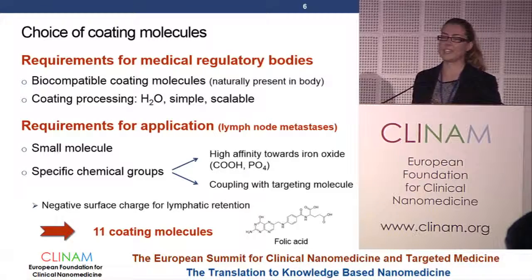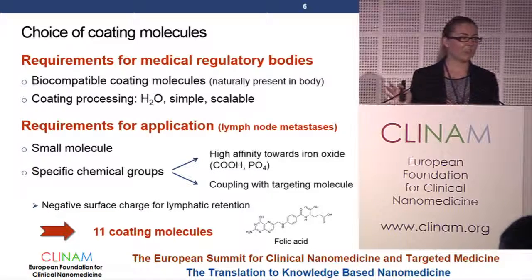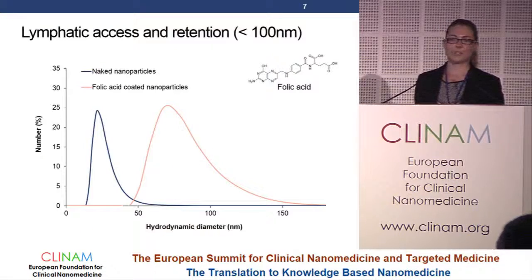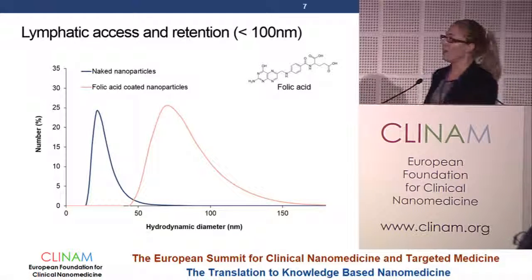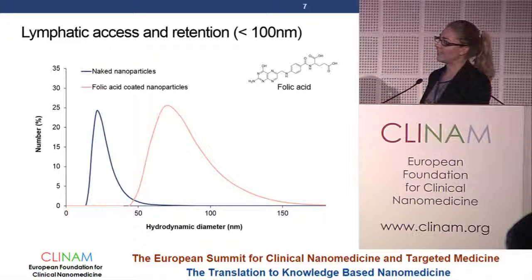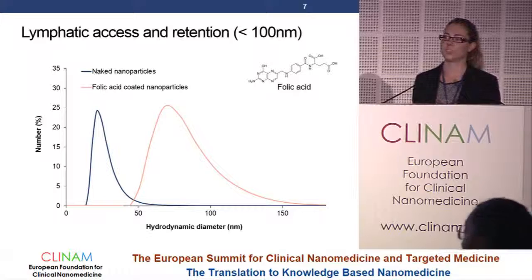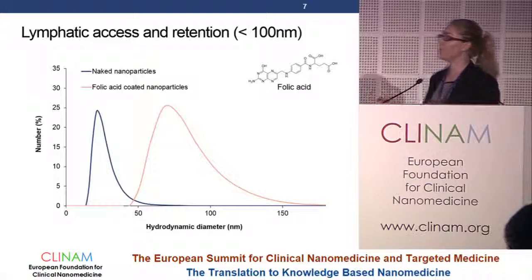We came up with 11 different coating molecules fulfilling all these requirements. Due to lack of time, I will focus on one of them — folic acid — and show what we obtained with these nanoparticles. The size is very important for us. The naked nanoparticles have a size distribution around 20 nanometers, and when you add the folic acid coating, you are around 80 nanometers, still below the 100 nanometer threshold important for lymphatic access and retention. We still need to add a targeting molecule, so we will see where we end up regarding size.